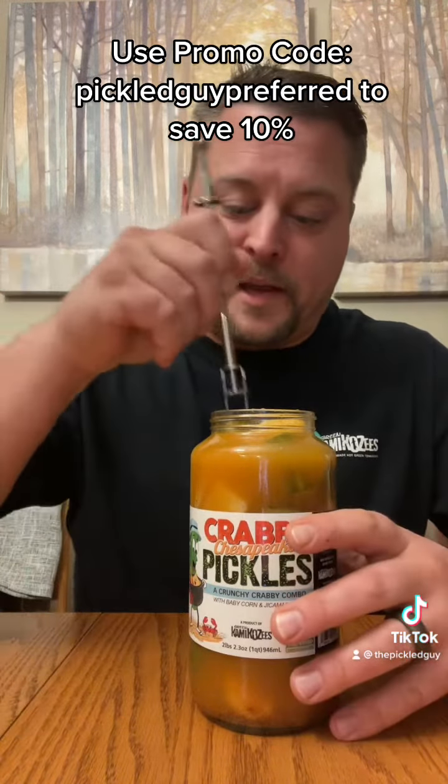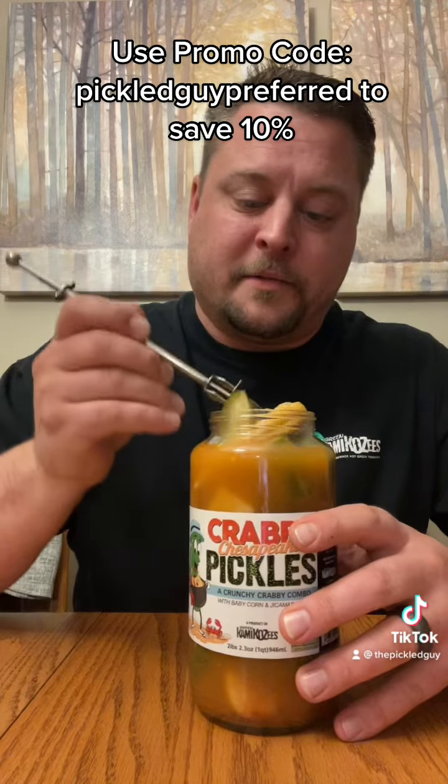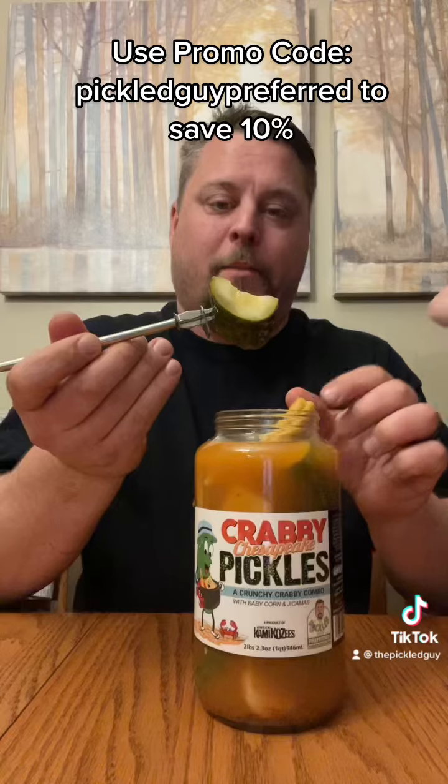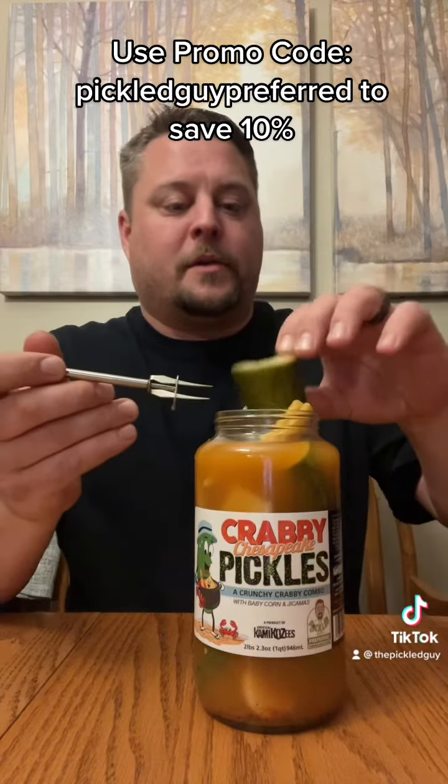You can't get any better than this — I'll try one. Even the pickle girl is gonna — look how big that pickle is. You want to go halves on it?